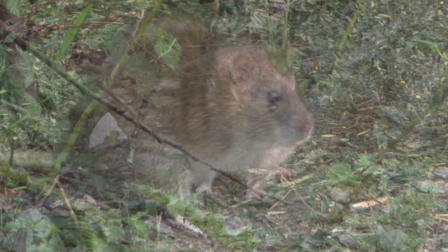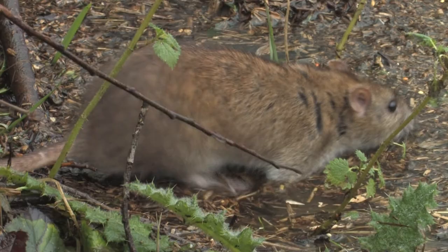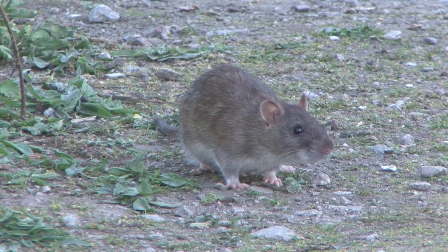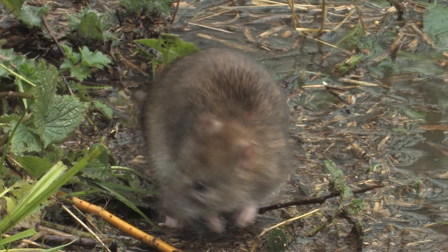The brown rat can be very destructive as they compete for the food we eat. They also transmit diseases such as Salmonella and Leptospirosis, also known as Weil's disease, in their urine and faeces. For this reason, they have a poor reputation amongst most humans, being considered a pest and quickly exterminated.